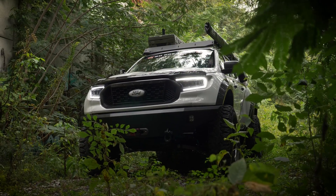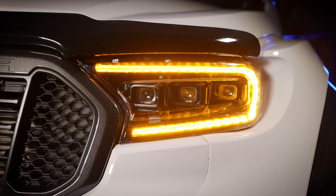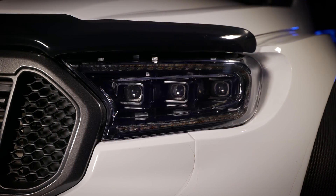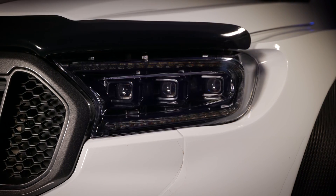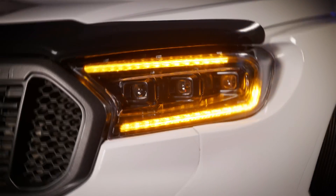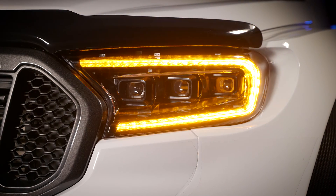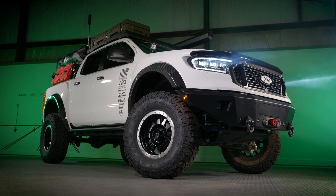Easily visible even on the brightest of days. The turn signal function uses the same optics paired with amber LEDs to produce a full sequential setup that's equally sexy. For those who are a bit more traditional, yes, they can also be set up to run as a solid on/off style signal too.